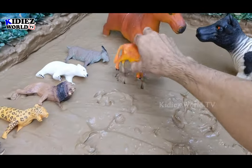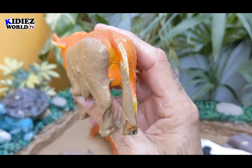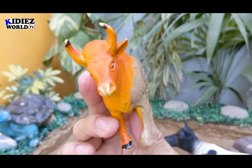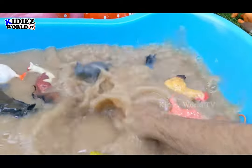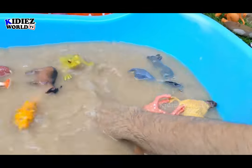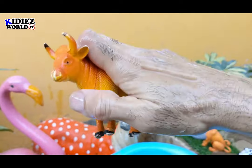And the next one we have is a cow. This brown cow belongs to the Indian region because this color of cow is found in the Indian region. We also have a big black and white cow behind — that one is an Australian cow. Here we go — cow.